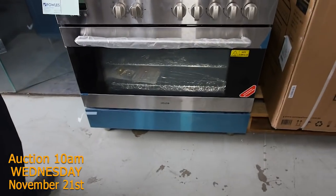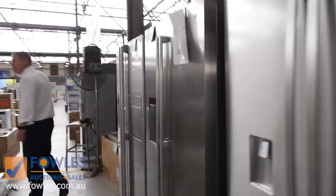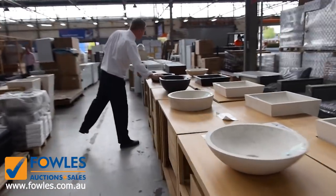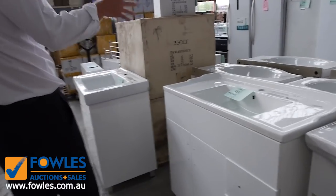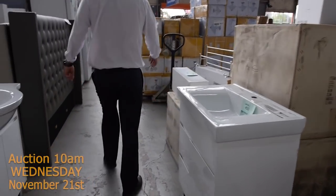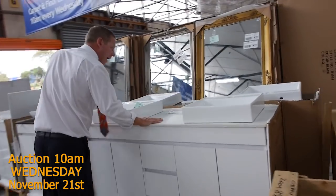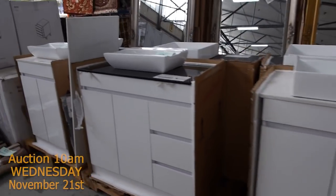There are only about four of the freestanding Euro gas cookers left — bidding is usually around the thousand dollar mark on those. More freestanders here, heaps and heaps of refrigerators: Westinghouse, Kelvinator, Electrolux, Hisense. Air conditioners too. Beautiful freestanding vanity tops and vanity cabinets with stone tops — really nice looking gear. The white ones are generally freestanding and go between around low $200s to low $300s depending on size. Stone basins, stone bathtubs. This big 1500mm double bowl vanity — I'm guessing around the mid $400 mark, which is absolutely fantastic buying.